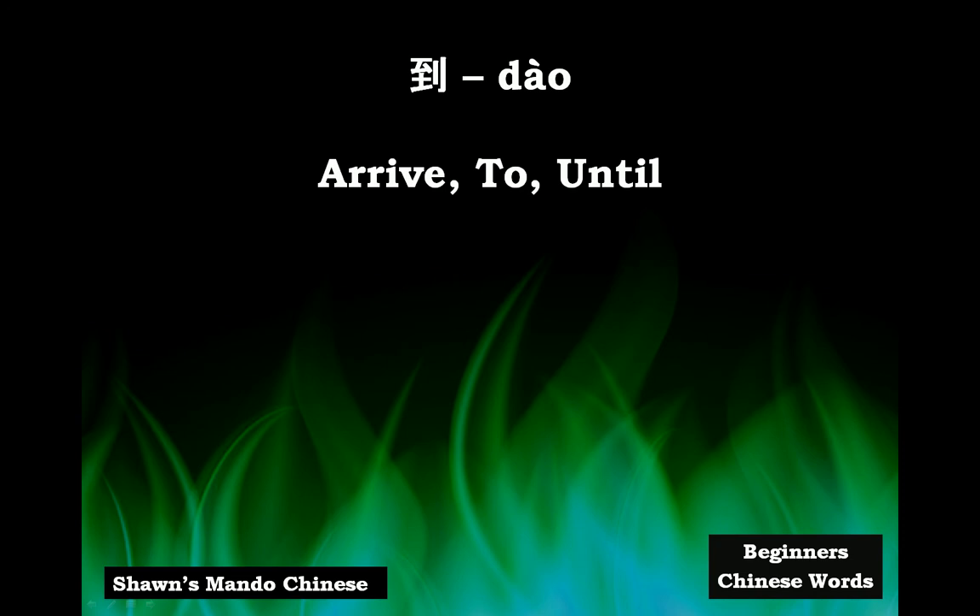Hi everyone, this is Sean's Mando Chinese. This brief video is about the basic Chinese word 到, which means to arrive. It can also mean 'to', and it can mean 'until', and I'll give examples of each of those in the next slide.